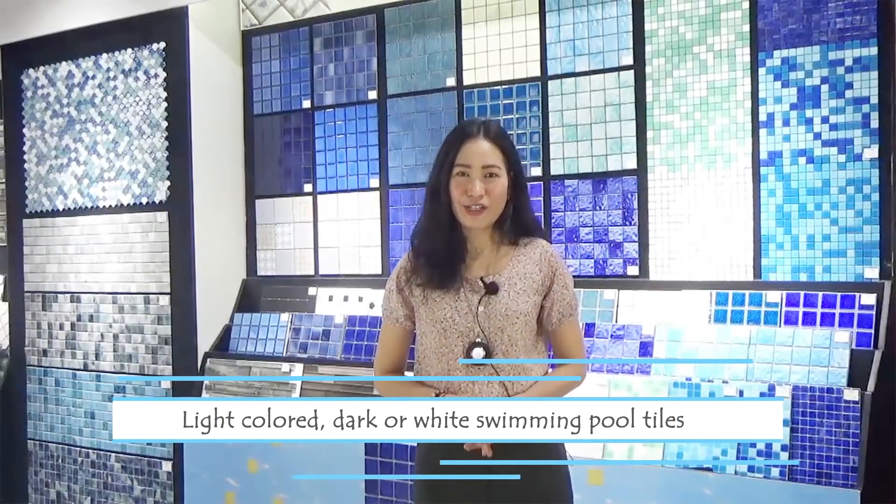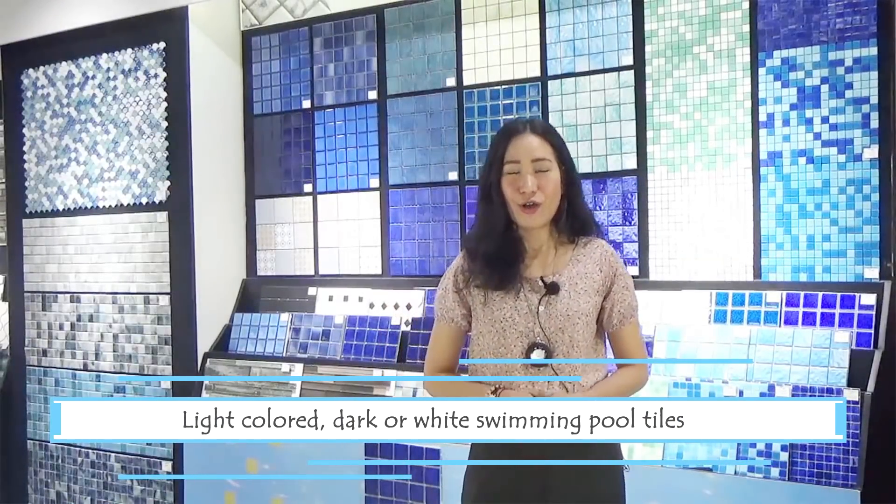Whether light colored, dark, or white swimming pool tiles, it is important to know what fits best to your personality and lifestyle.